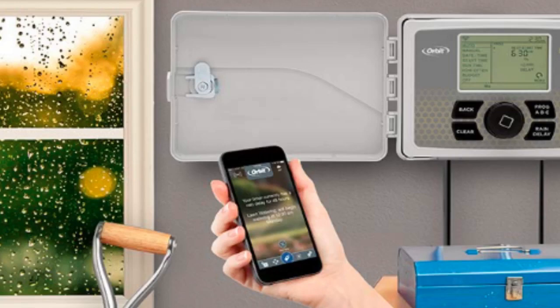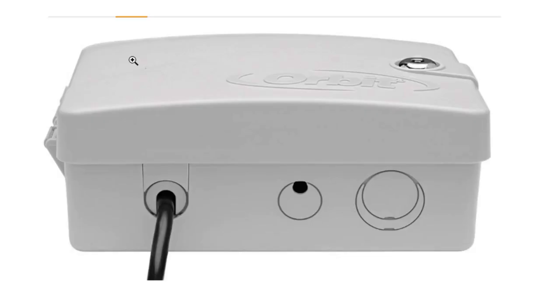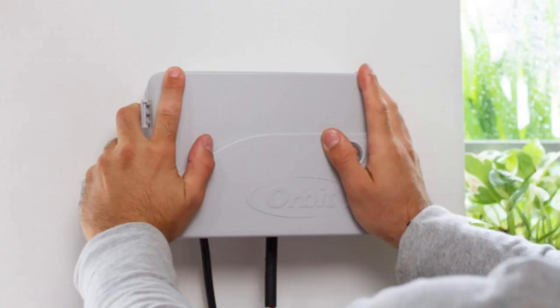Keep your lawn and garden lush and green without breaking the bank with the Orbit Beehive Smart 6-Zone Sprinkler Controller, compatible with Alexa, for $115.60.